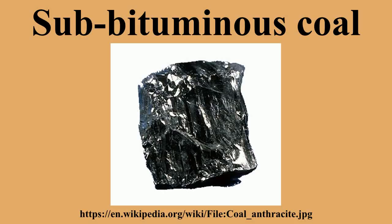densely during storage in order to exclude free air flow. A major source of sub-Bituminous coal in the United States is the Powder River Basin in Wyoming.